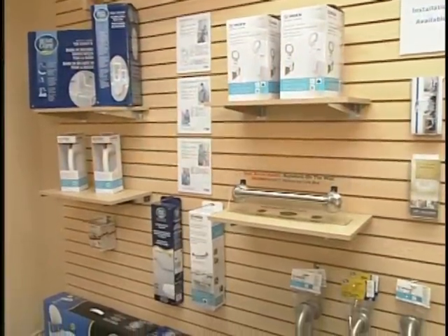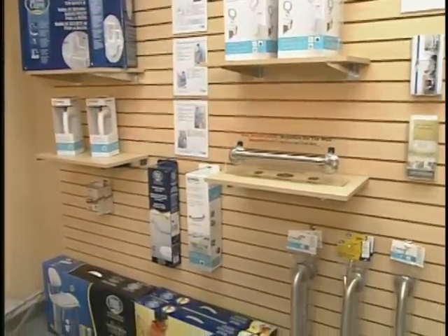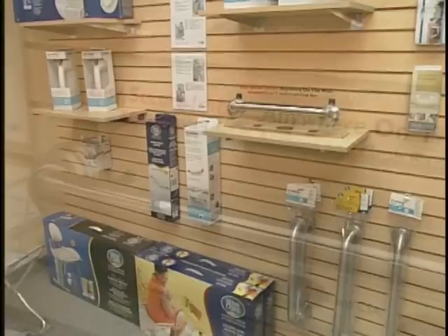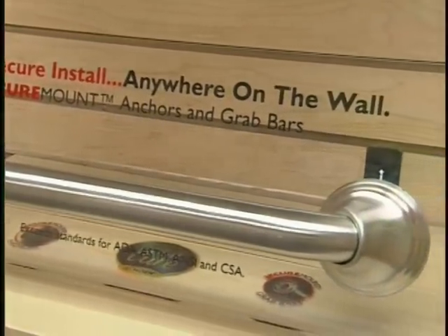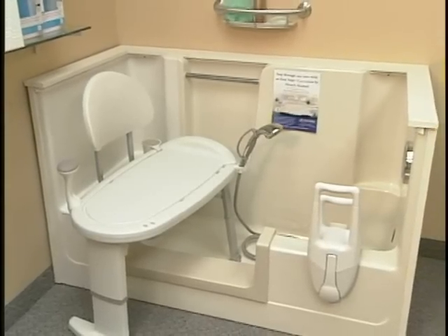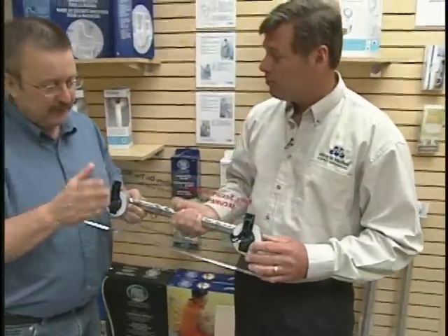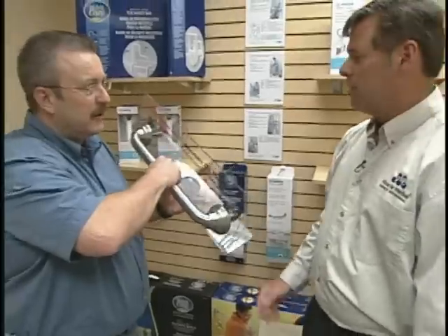Most people want to live in their homes as long as they can. And as we all age, there are a number of accessories that can be easily added to a home to make it safer to move around in. From grab bars to easy step shower access, wouldn't it be great if there were a place you could go that had all of these items in one showroom? Fortunately, there is. So let's meet up with Matt Mozingo from Miracle Method surface refinishing and check out their brand new showroom.